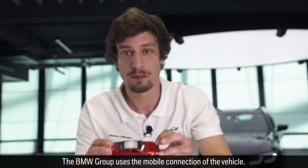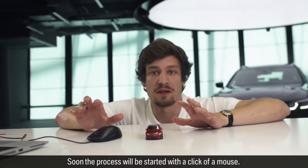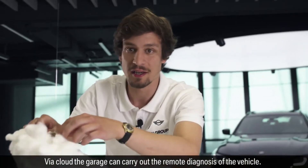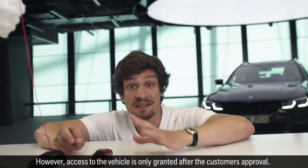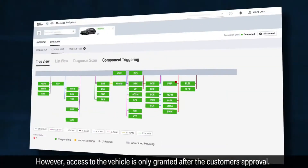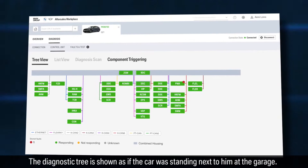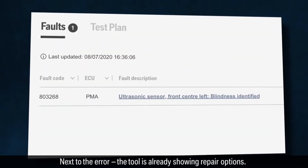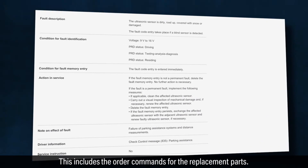The BMW Group uses the mobile connection of the vehicle. Soon the process will be started with a click of a mouse. By a cloud, the garage can carry out the remote diagnosis of the vehicle. However, access is only granted after the customer's approval. The diagnostic tree is shown as if the car were standing next to him at the garage. You can see that the park sensor is not working, and next to the error the tool is already showing repair options, including order commands for the replacement parts.